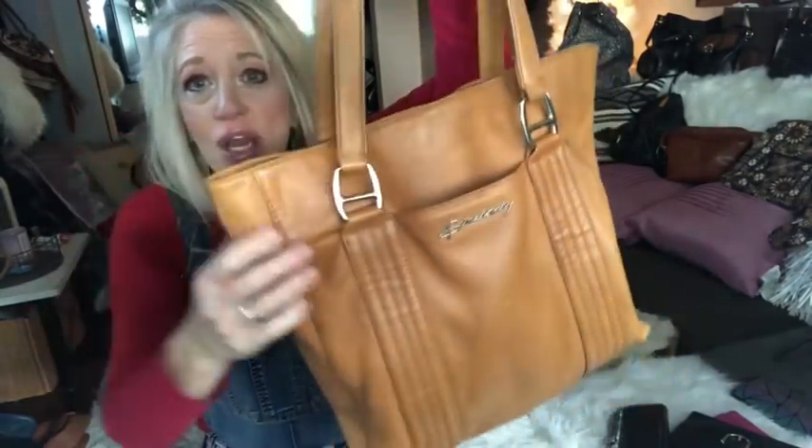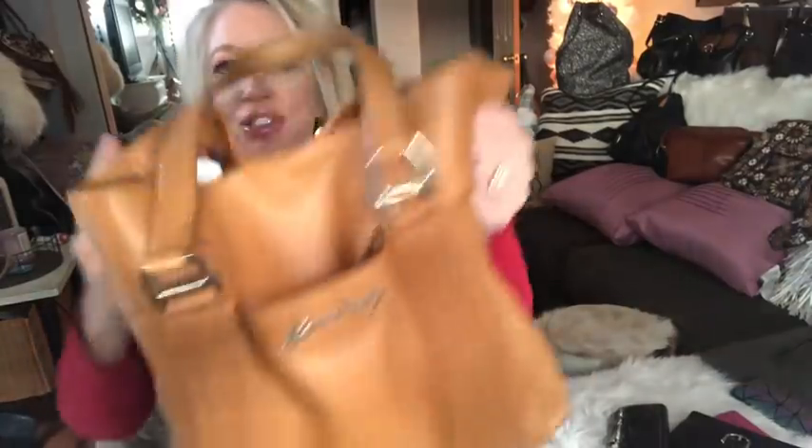All my items are used — pre-owned — so there's going to be marks, spots on the inside, little blemishes here and there. They're not going to be perfect. If you're looking for perfection, these sales aren't for you. But 99% of you don't care, because when I asked, almost a hundred percent said the marks and blemishes tell a story — they like the used leather look. So do I.